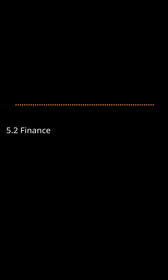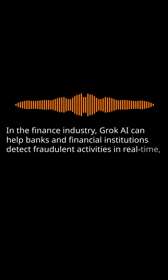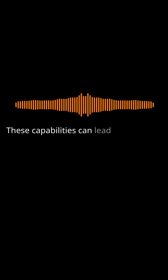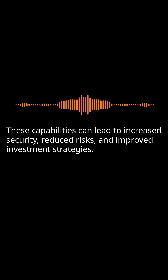Finance: In the finance industry, Grok AI can help banks and financial institutions detect fraudulent activities in real time, assess creditworthiness, and predict market trends more accurately. These capabilities can lead to increased security, reduced risks, and improved investment strategies.